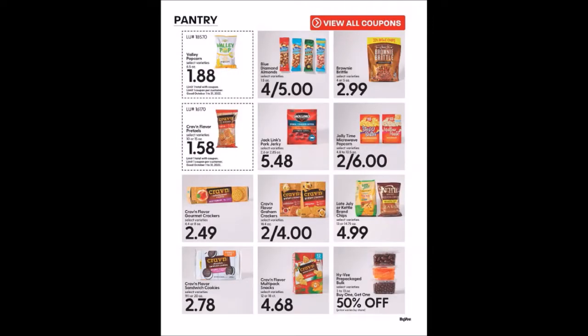We have the Valley Popcorn, 6.5 ounce package for $1.88, limit one. Craven Flavor Pretzels, 10 or 15 ounce packages for $1.58, limit one — that's their generic brand. We've got some other cookies. The Craven Flavor Sandwich Cookies were $1.99 in September — of course they're getting rid of it before Halloween, which would have been a better stock-up price. Not paying $2.78.